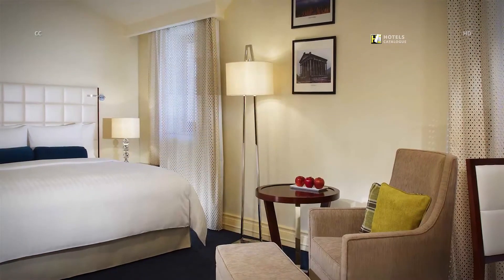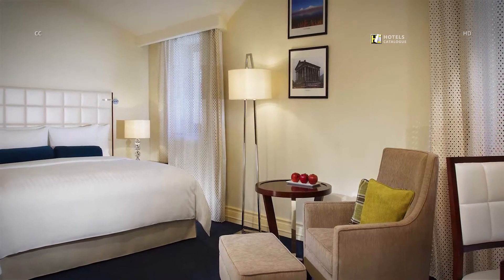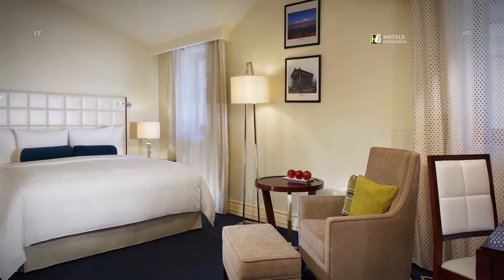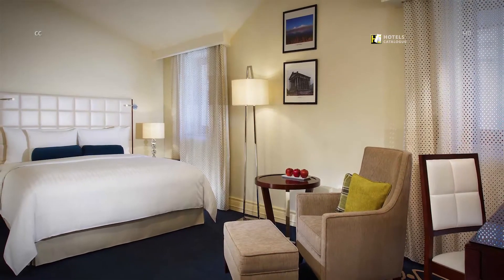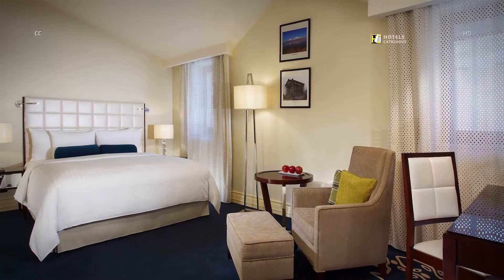The Marriott Tsaghkadzor Hotel offers 12 standard guest rooms featured with sumptuous natural hues, a perfect haven to unwind from the bustling city. All offer luxurious bedding with air-conditioning, wide-screen TVs, and Internet access for a fee.